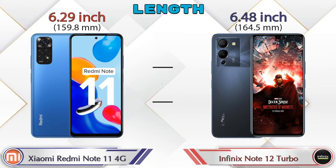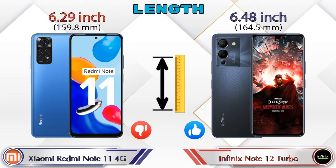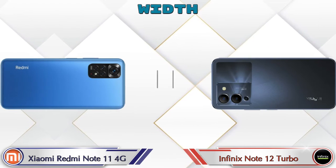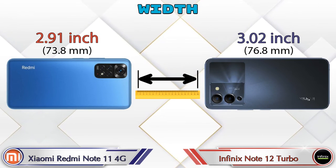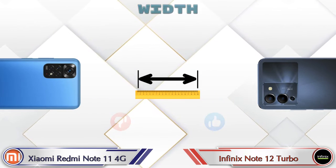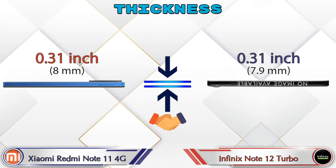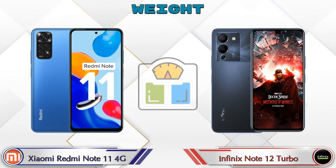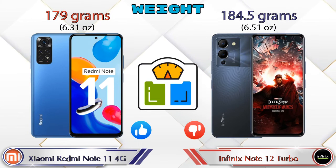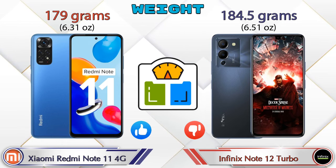For dimensions, the Redmi Note 11 4G is 6.29 inches long and the Note 12 Turbo is 6.48 inches long. Width is 2.91 inches for the Redmi Note 11 4G and 3.02 inches for the Note 12 Turbo. Both phones share the same 0.31-inch thickness. In terms of weight, the Redmi Note 11 4G is 179 grams while the Note 12 Turbo is heavier at 184.5 grams.